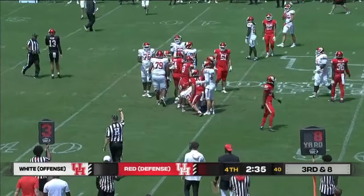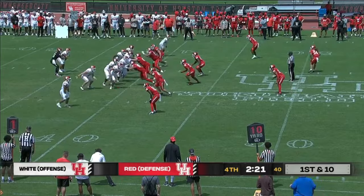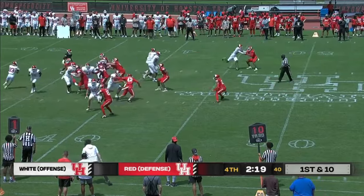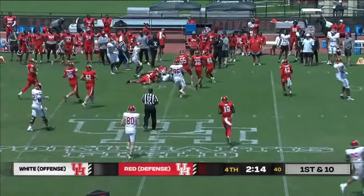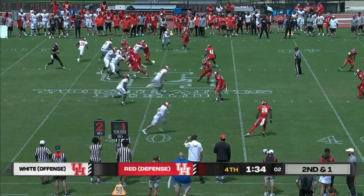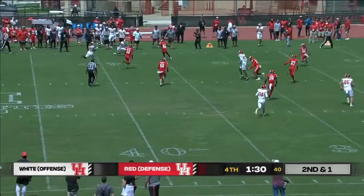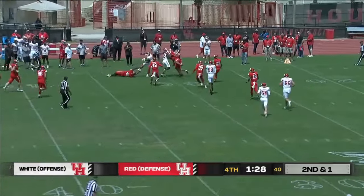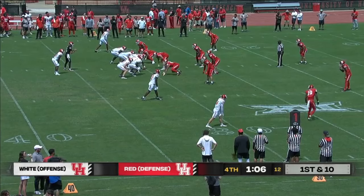Looking forward to that. Expectations that he'll be good to go for camp — depends on the recovery. Here's the reverse, running to the left, big collision. Three receivers to the right side — lobs it, what a catch! It's by Snyder across the 35 into the 30 where he runs into a group. One-handed grab.